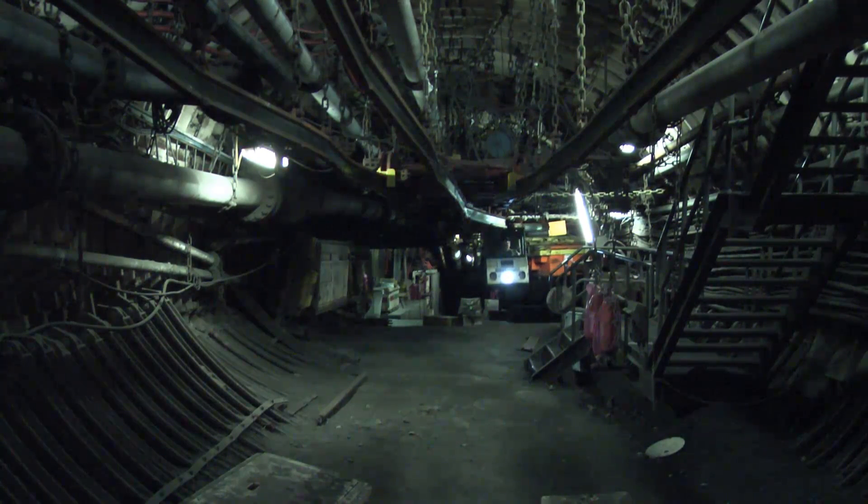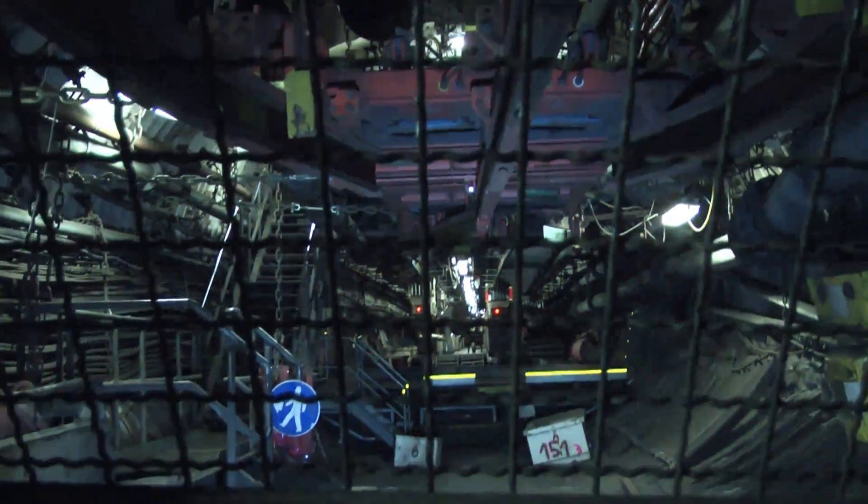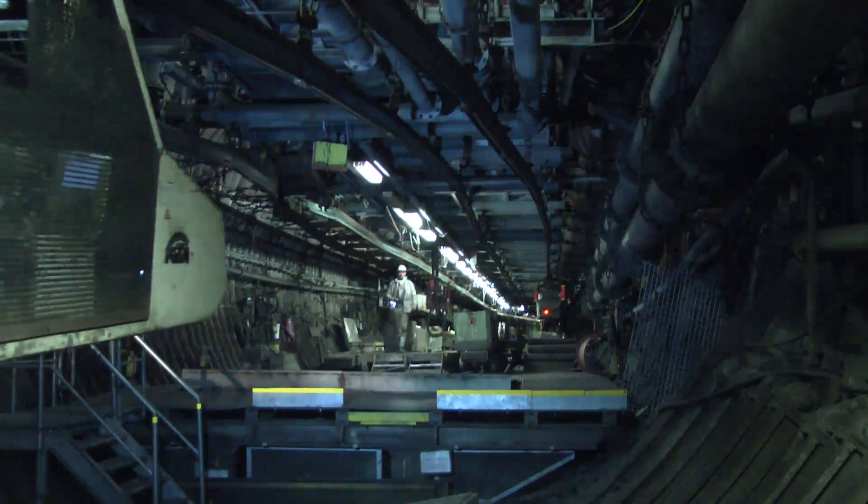BZK60, the new battery-powered monorail system from GTA Maschinen Systeme, has been specifically designed for transporting material and people in underground coal mines with high content of CH4.